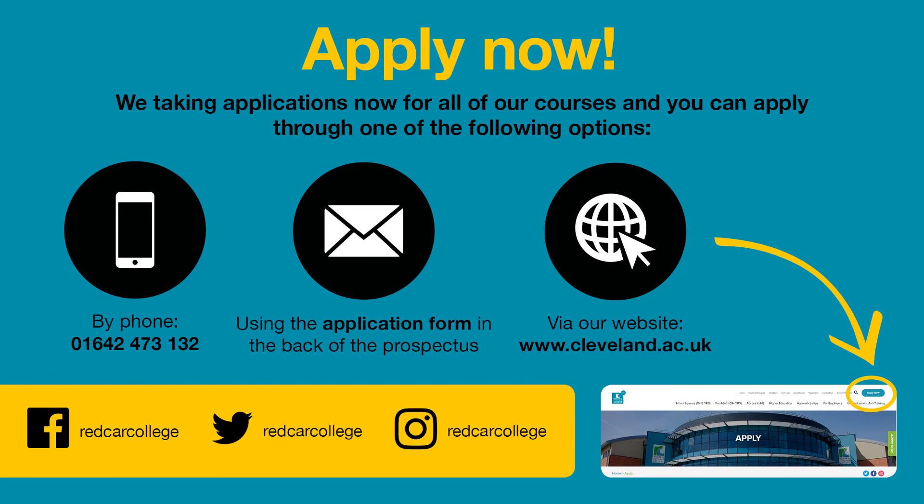We are now taking applications for all of our courses for the next academic year. You can do this via telephone, where we will submit an application on your behalf. You can also fill out an application form in the back of our prospectus, or you can visit our website at www.cleveland.ac.uk. You will then be contacted by a course tutor for a very informal chat. Please also follow us on all of our social media — we are available on Facebook, Twitter, and Instagram.